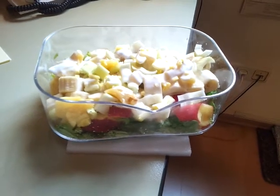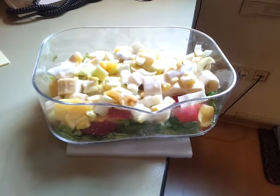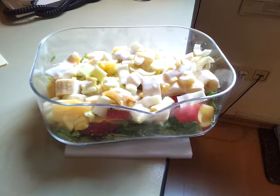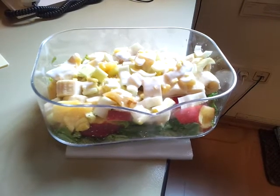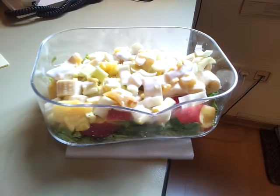Hello, dear friends. Here we have a super healthy probiotic salad. On the base there is lettuce, chopped up. On top of it there is apple and pear — all organic ingredients, of course, also chopped with skin because of the vitamins.